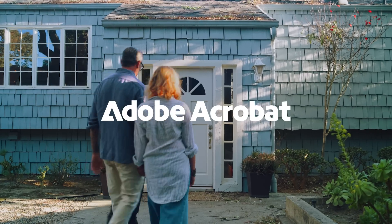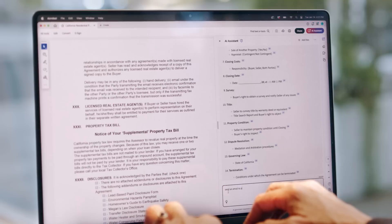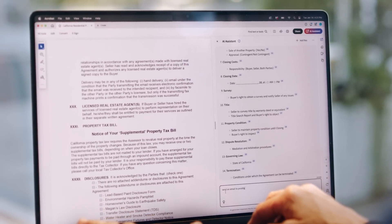In real estate, everything is in the details. I really think you're going to like it. Adobe Acrobat AI Assistant helps me confidently manage contracts so I can keep all parties on the same page.